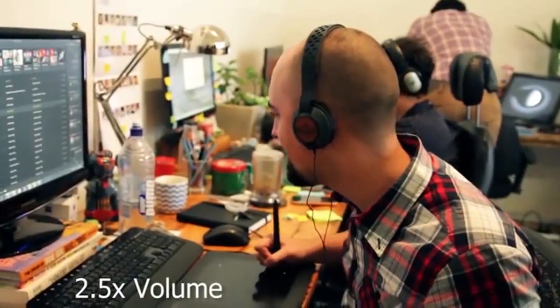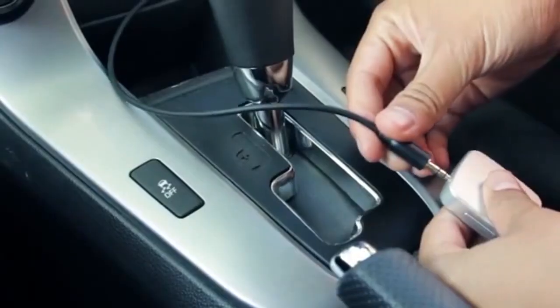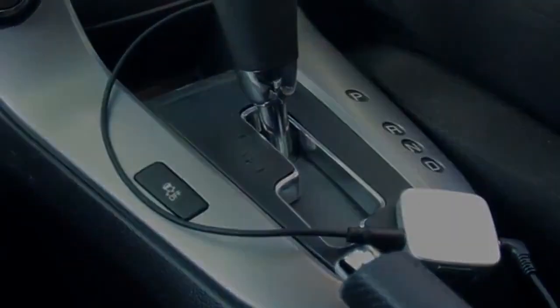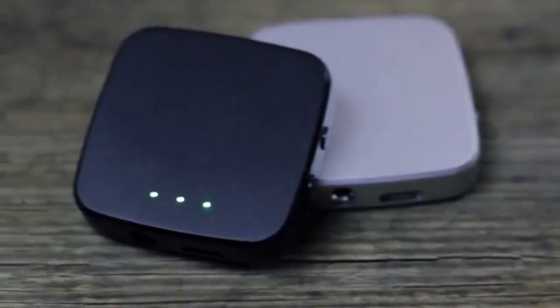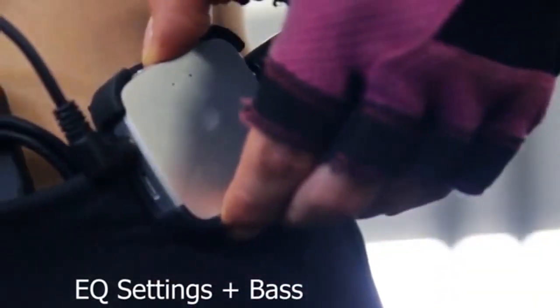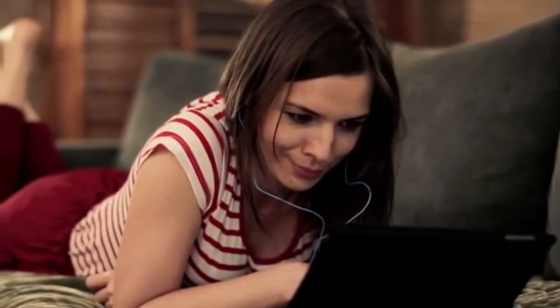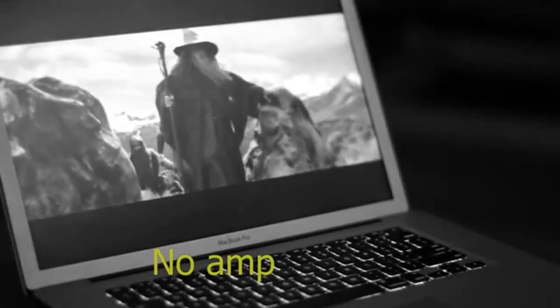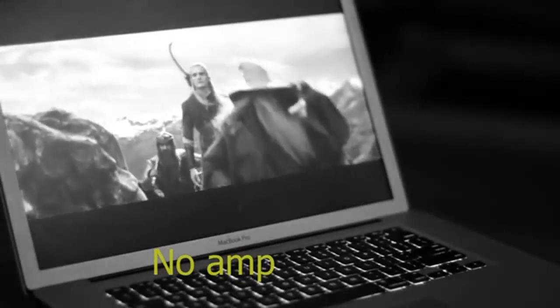uAmp is a link between your music player and your headphones, and it works with all headphones on the market. If you use expensive headphones, you'll know that they need a more powerful amp to work well — the headphone output in mobile devices simply does not have enough power, making it hard to hear your music in crowded places like when you're traveling on a bus.